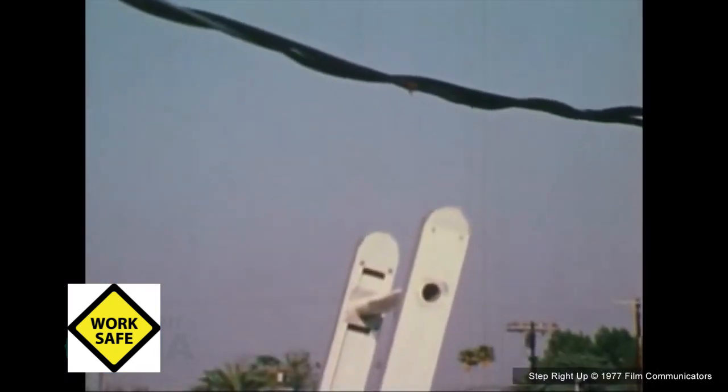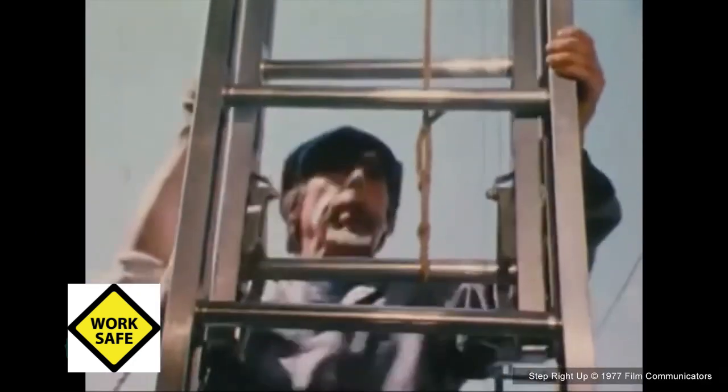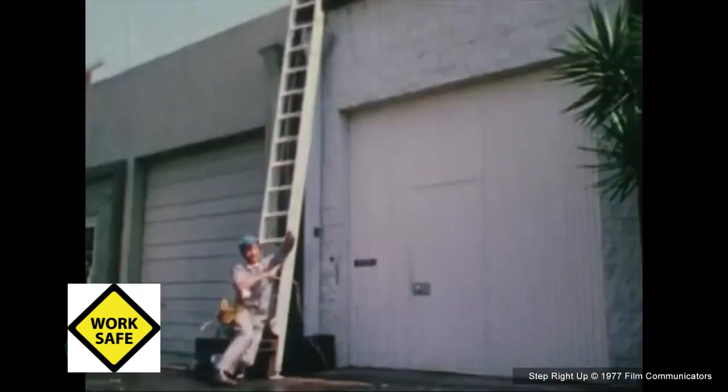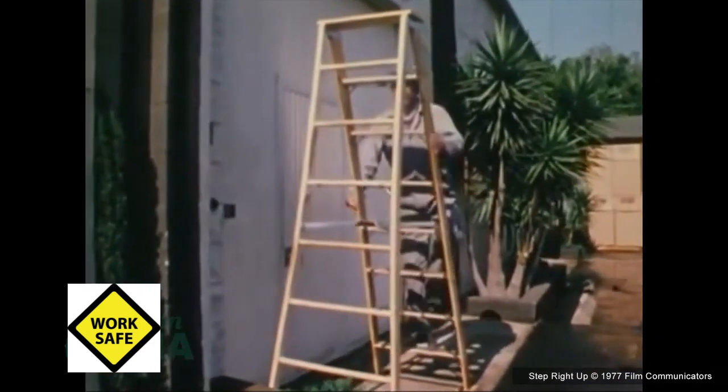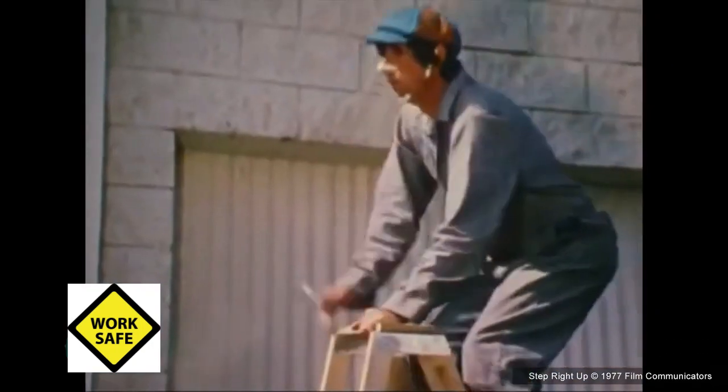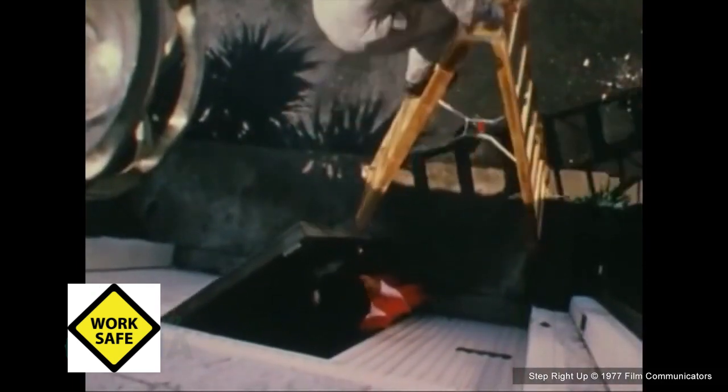We want to make sure that the location where the ladder is being set up is appropriate. We'd always want to look overhead and make sure there are no electrical hazards while setting up the ladder or where it is going to be used. A ladder set up in front of a doorway is a concern — once the employee goes up, they're trusting that no one is going to open that door and knock them off.